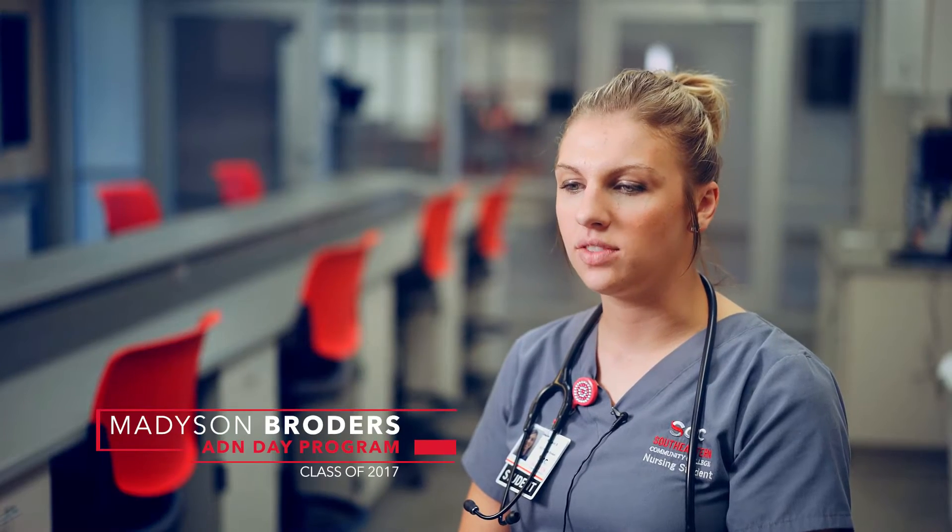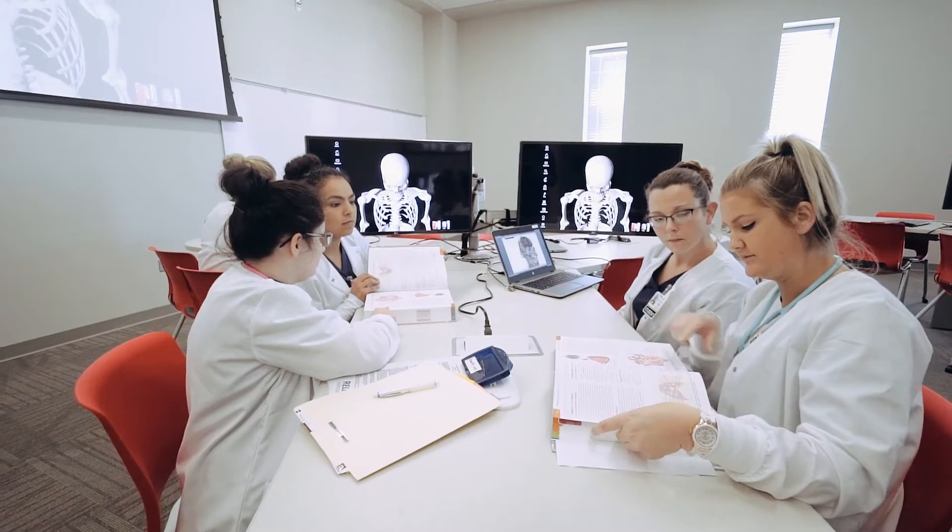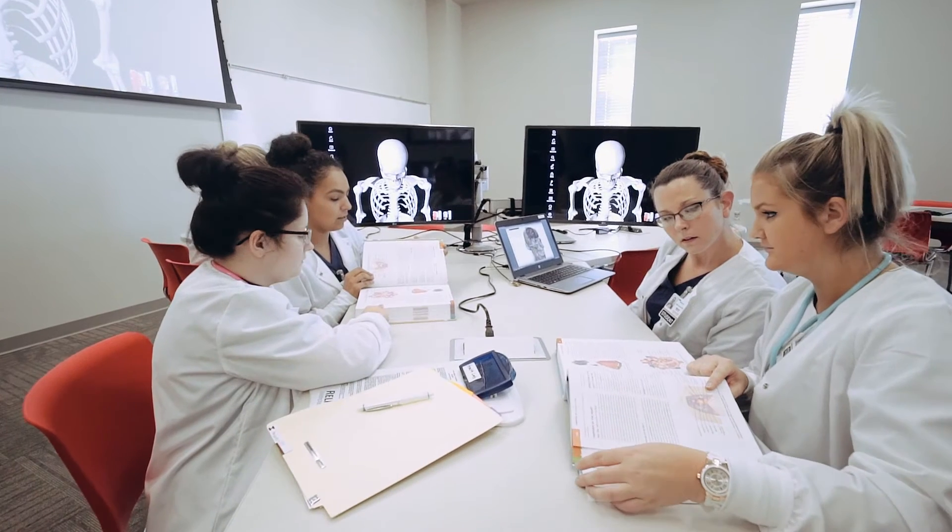I really like the new building. I think it gives a better opportunity to learn. Everything is right here — you don't have to go anywhere. The Sim Lab is amazing. You have everything as real as it can get.